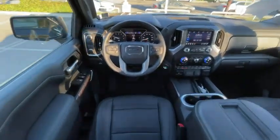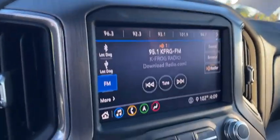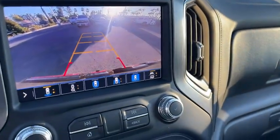Trip computer, heated front seat, power windows. This beauty is sure to make you the talk of the neighborhood, so call or drop in for a test drive today.